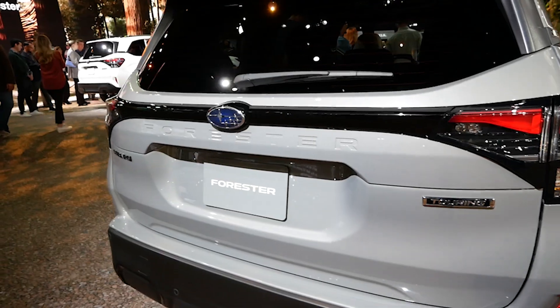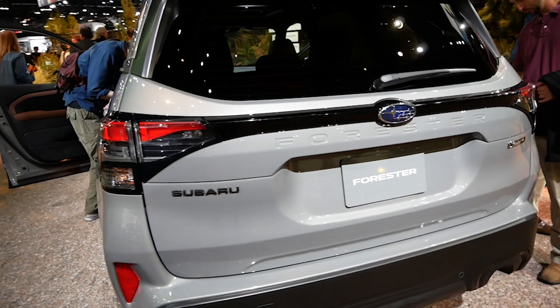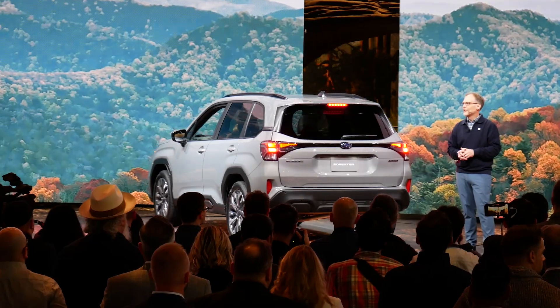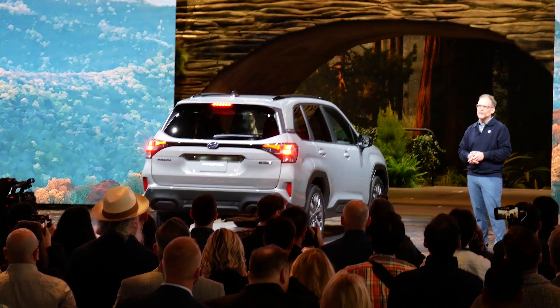For those that use roof racks, it's important to note that the Sport and Touring trims have flush roof rails now, and only the Base, Premium, and Limited will have the traditional raised ones. Subaru says this was done because Sport and Touring buyers didn't use the rails very much, so they wanted to focus on the trims that people actually use them.